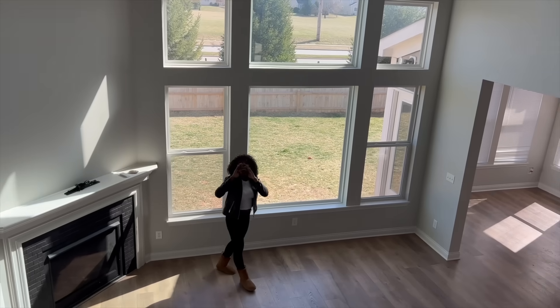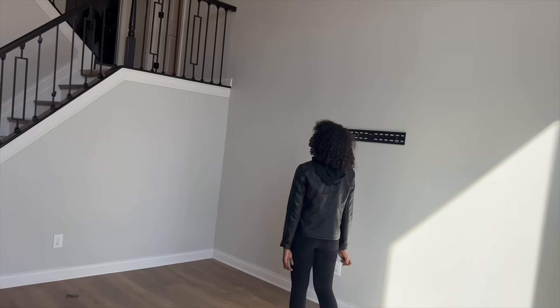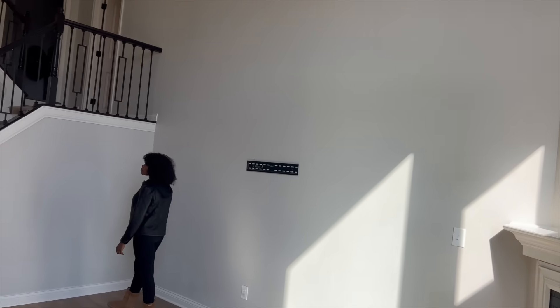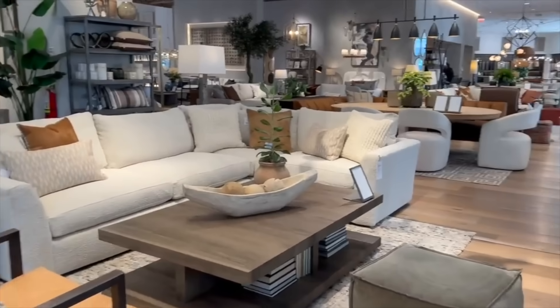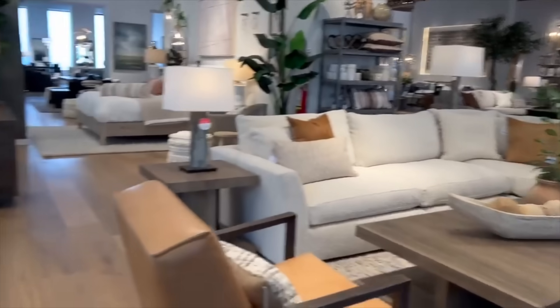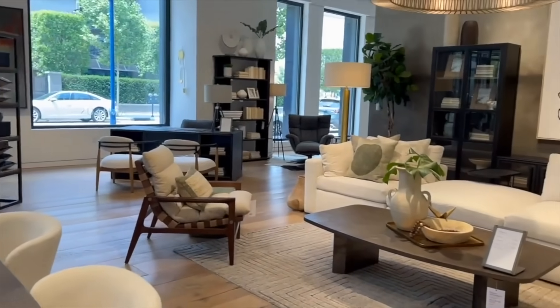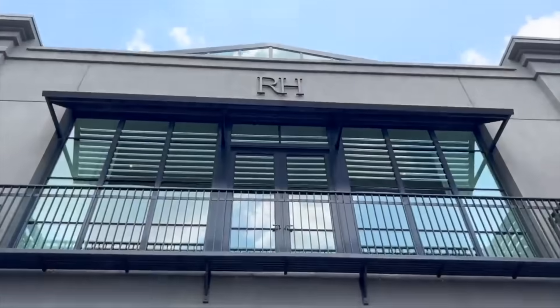In today's video, I'm going to be tackling the middle wall. This wall is also two stories tall, and I have the perfect idea of what I want here. If you also saw my previous vlog, I was window shopping and I actually went to Restoration Hardware to look at some of their beautiful pieces. So to start off, let's head on over to Restoration Hardware.